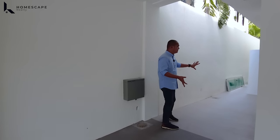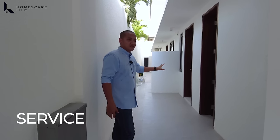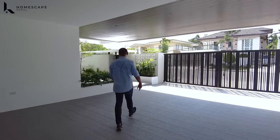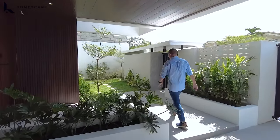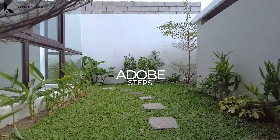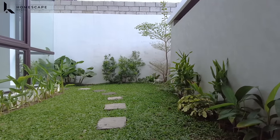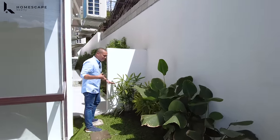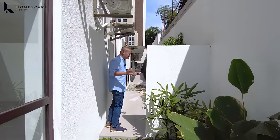We have this space for the service area. We have these Adobe steps — the vibe here is very close to nature. While walking in this space, you can hear the sound of the water feature from the pool. It's a very refreshing feeling. The outdoor units of your air conditioners are placed here, so they're more hidden and not visible from outside.